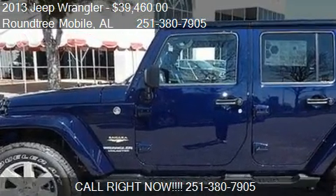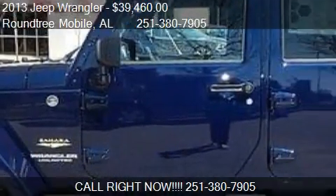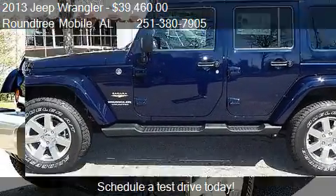This 2013 Jeep Wrangler is offered by Roundtree Mobile. Priced at $39,460, this Wrangler is ready to sell.